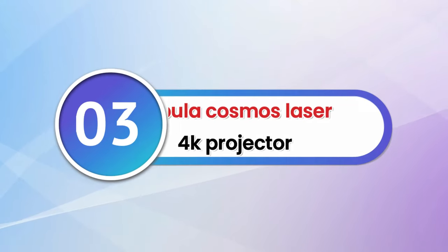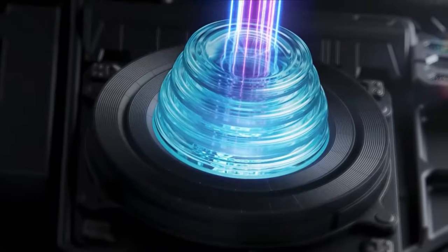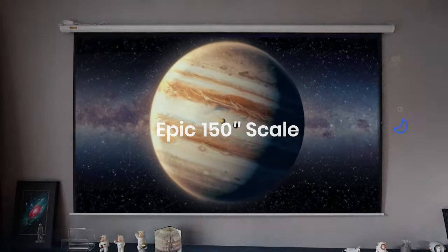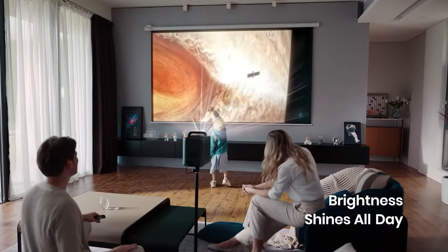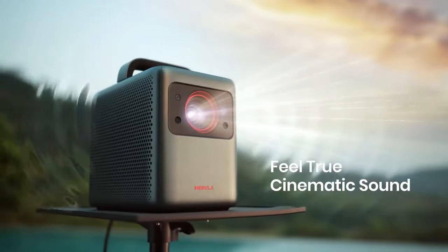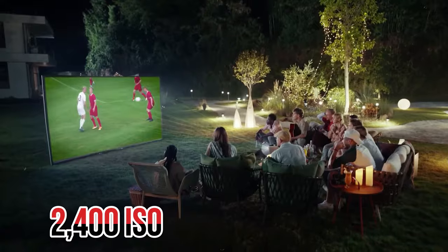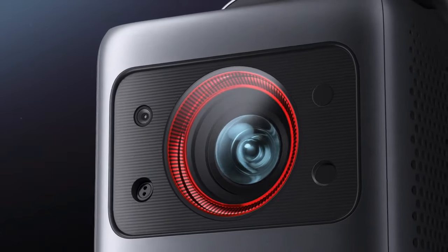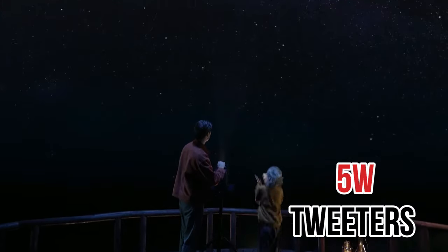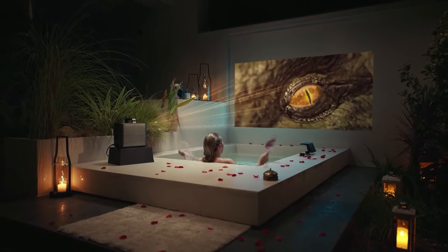Number 3: Nebula Cosmos Laser 4K Projector. TVs aren't always ideal for replicating the cinema experience — for that, you might need a projector. One of the heavyweights in this space is the Anker Nebula Cosmos Laser 4K Portable Projector. This hardware lets you enjoy a crystal-clear picture at 3,840x2,160 resolution and a brightness of up to 2,400 ISO lumens. It also includes autofocus, auto-keystone, and auto-screen fit features, plus a pair of 10-watt speakers and a pair of 5-watt tweeters.